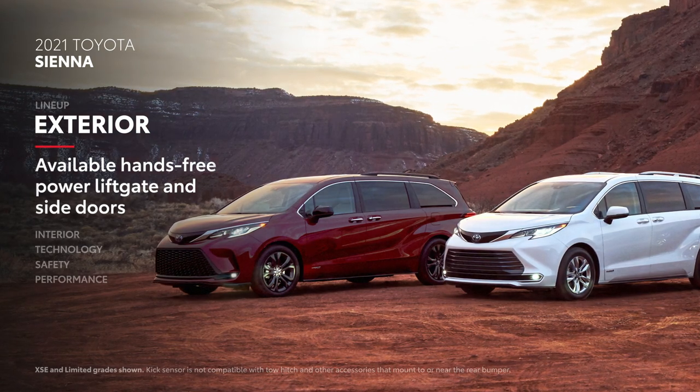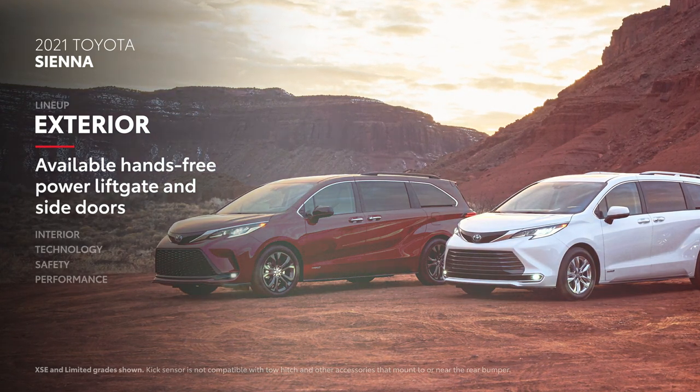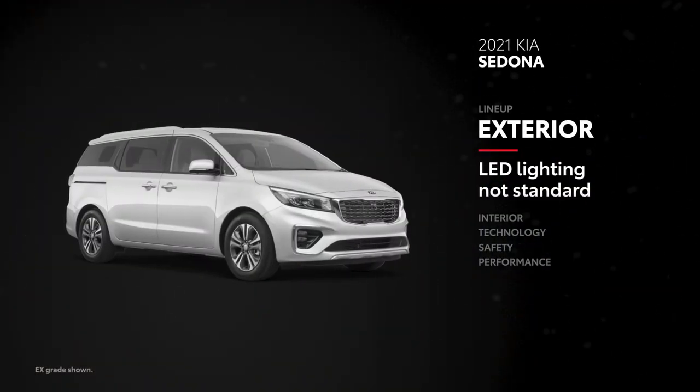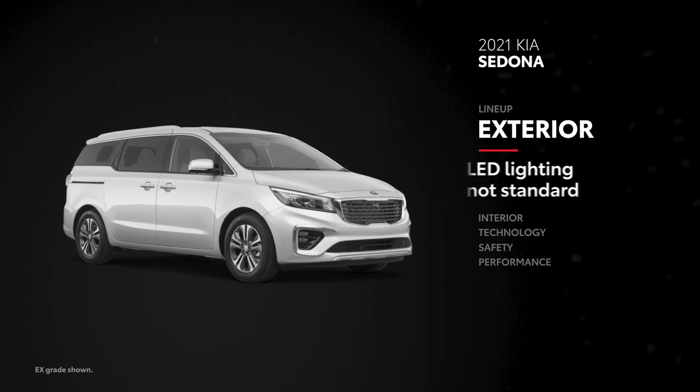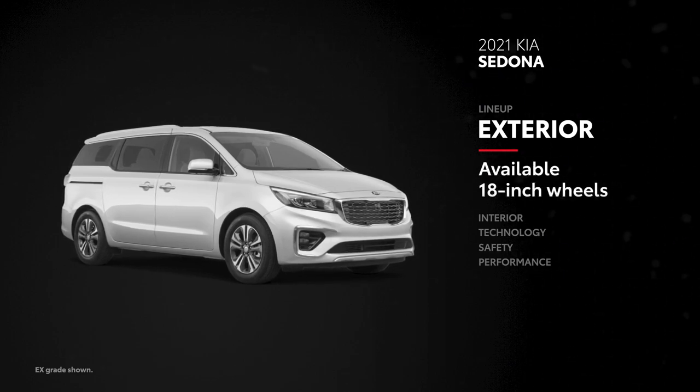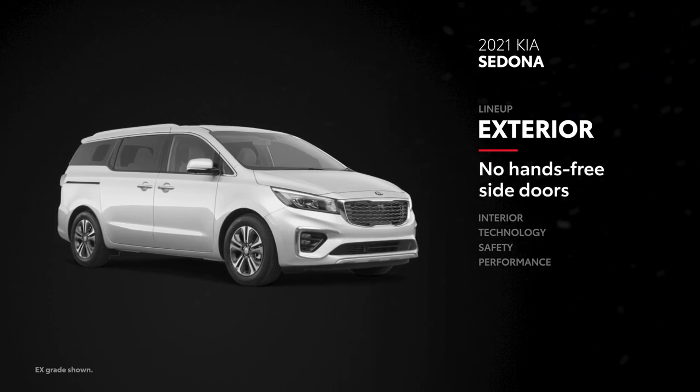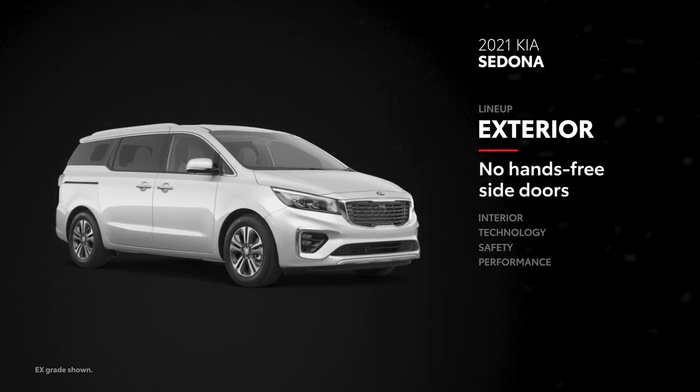And Sienna is the only van that offers the closed-door feature. On the other hand, Sedona's LED lighting is only available on the top-tier SX grade, while its wheel sizes vary from 17 to 18 inches. And its smart sliding side doors only open when you push a button on the door handle.